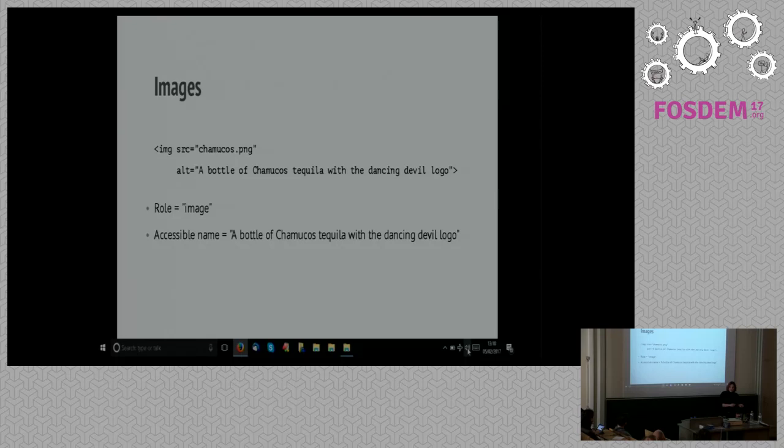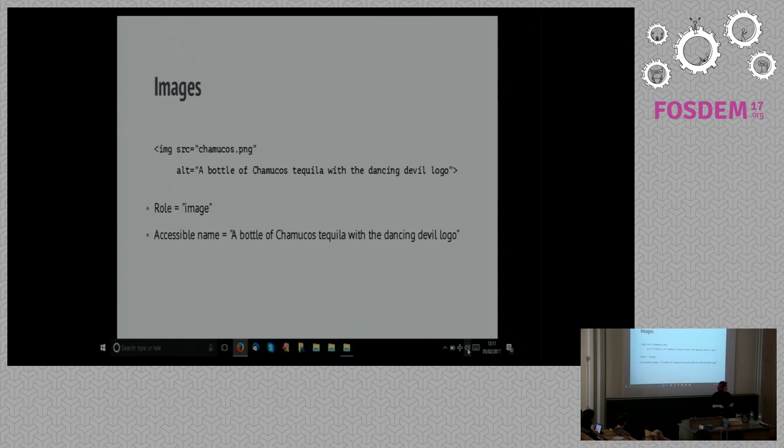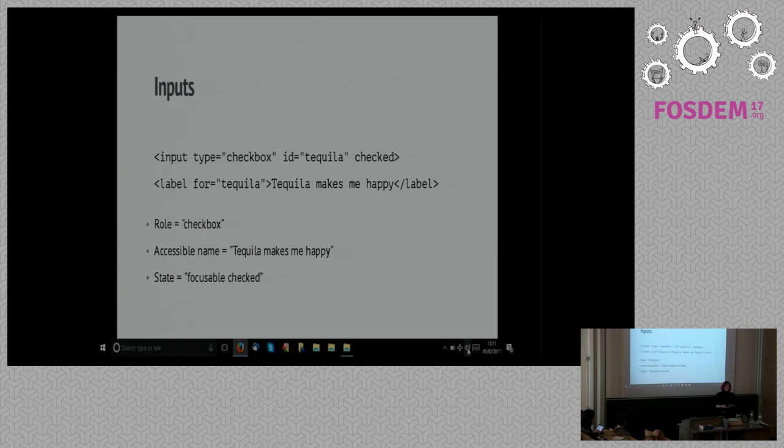If we were to look at an image, we'd find the same thing. We've got an image with a source file and an alt attribute that describes what the image is. In the accessibility sense, it has a role of image and an accessible name that comes from the alt attribute — so a screen reader would say something like 'image: bottle of Chimucca's tequila.' Something similar happens with interactive elements like inputs. This particular form field has a role of checkbox, and gets its accessible name from the label element associated with the field. This tells the screen reader to say it's a checkbox and read the label text as the accessible name so the user knows what the checkbox is all about. And all that accessibility comes for free from the HTML.